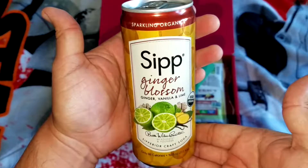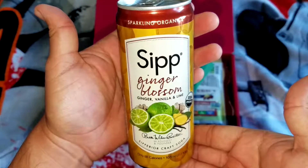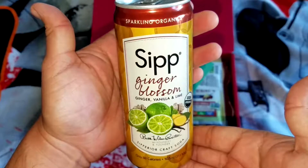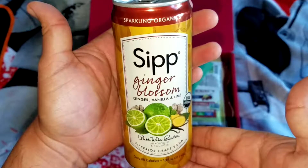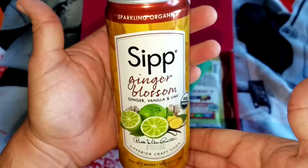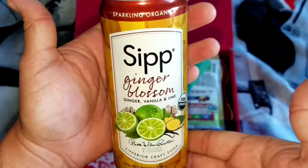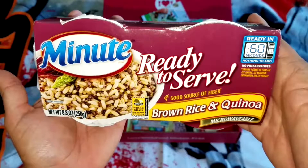Sip Ginger Blossom by Sparkling Organics. This soda is outstanding — the way they describe it on the front of the can is perfect. You taste the ginger first, then you get the vanilla, and it ends with a lime. It's like a cream soda as well — it's just a hybrid of all of these. The flavor is outrageous. I am very happy I got to try this.